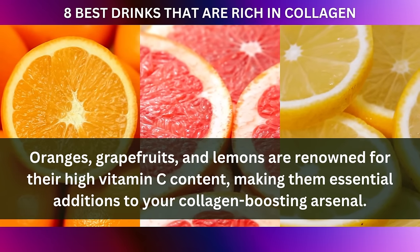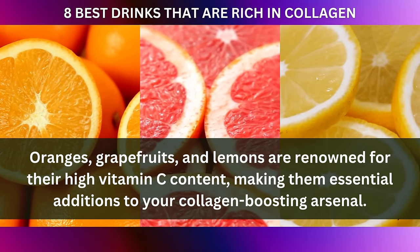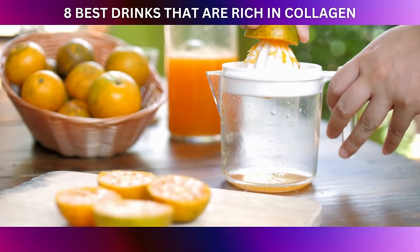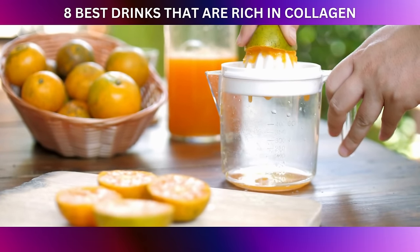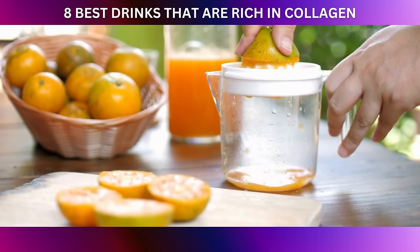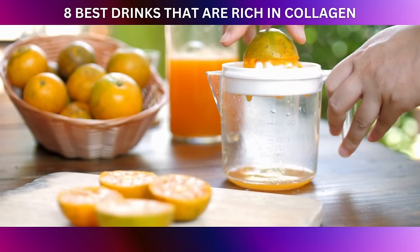Oranges, grapefruits, and lemons are renowned for their high vitamin C content, making them essential additions to your collagen-boosting arsenal. Sipping on fresh citrus juices not only tantalizes your taste buds, but also provides a significant boost to your vitamin C intake, a key nutrient for collagen synthesis and overall skin health.